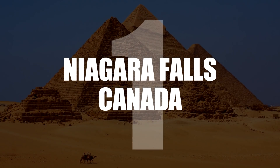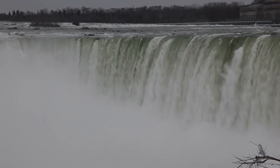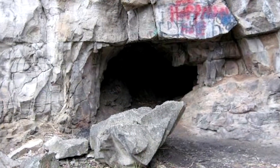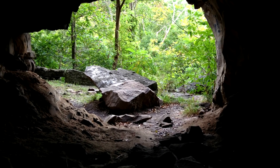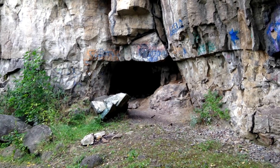Number 1: Niagara Falls, Canada. Carved into the side of the Niagara Gorge is the small Cave of the Evil Spirit. According to Indian legend, many years ago an evil spirit became trapped in this cave. From then on, everyone who visits it will be cursed with a life of misfortune.